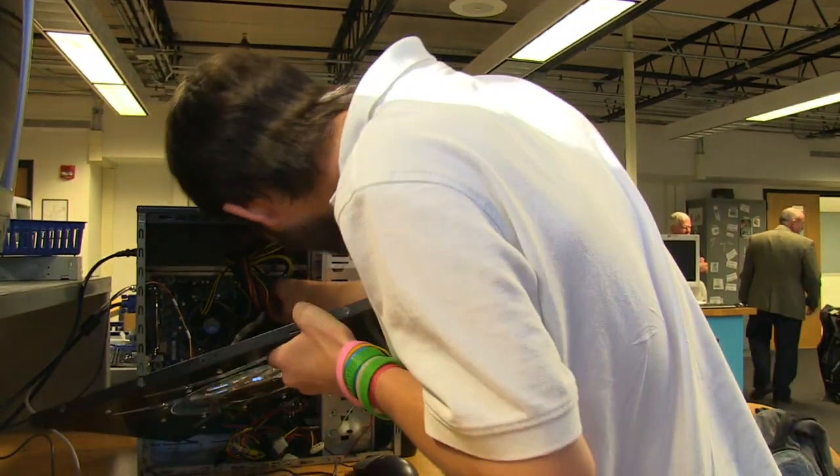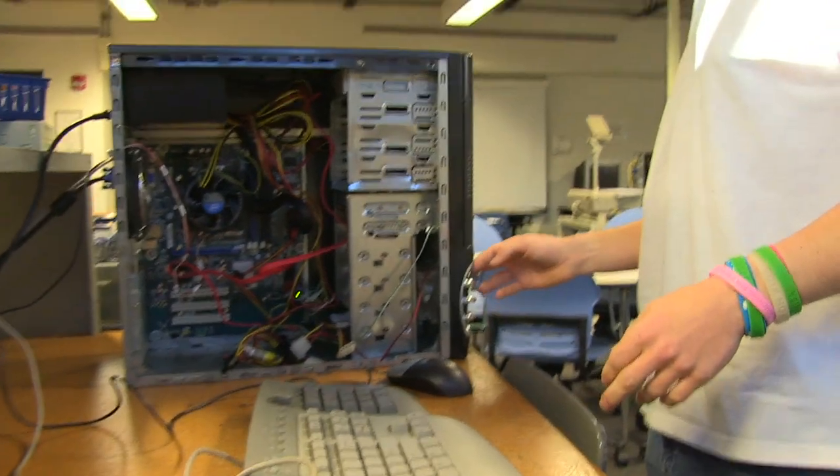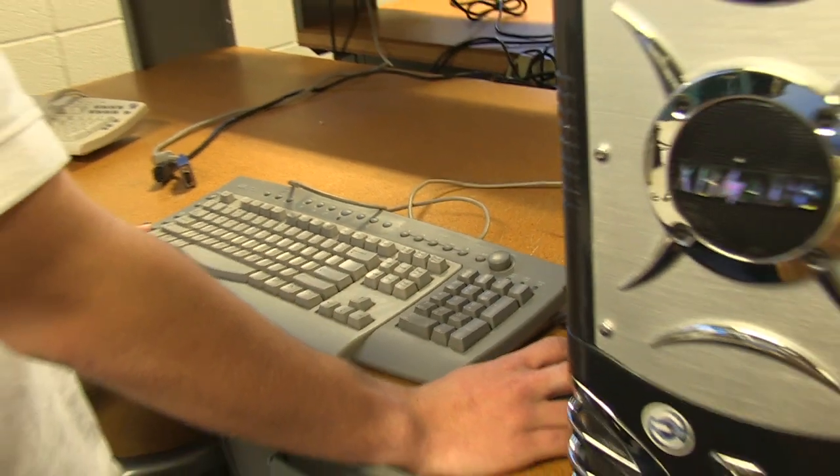Students in our Cisco program actually understand how a computer works. They take it apart, they put it together, they diagnose what's wrong with a computer that is malfunctioning, or they learn how to network.